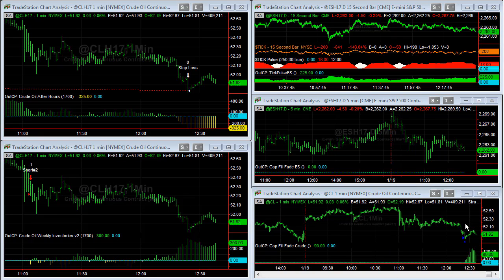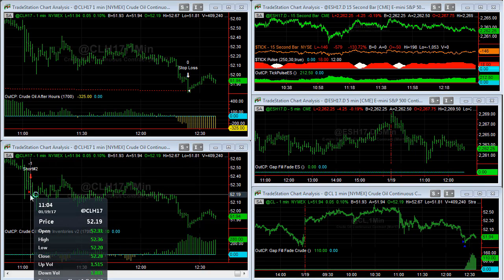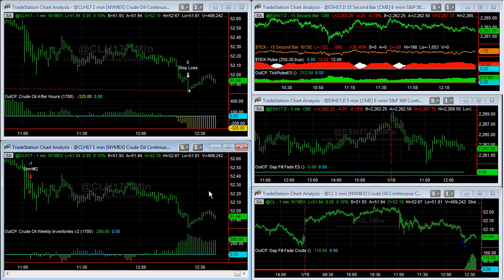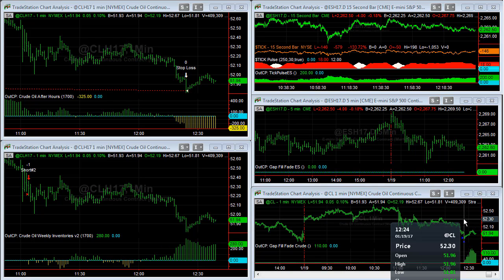Long at 51.83, stop at 51.33. So the best case scenario is between these two strategies we're flat because we're short on weekly inventories and long on gap fill fade — gap fill and reverse crude. If the market goes down to a price between 51.52 and 51.33, the gap fill and reverse will get stopped out, so we'll be net long. Weekly inventories will hit its profit target, and we'll be net long on gap fill and reverse crude about $190 away from its stop loss at 51.33.